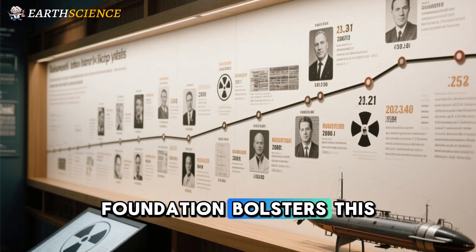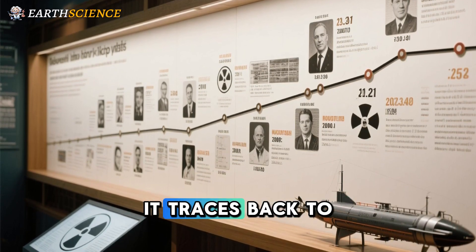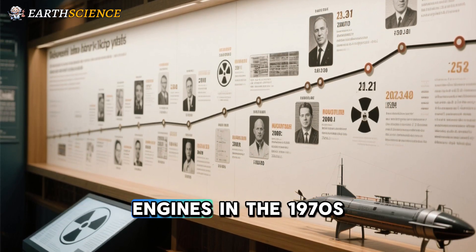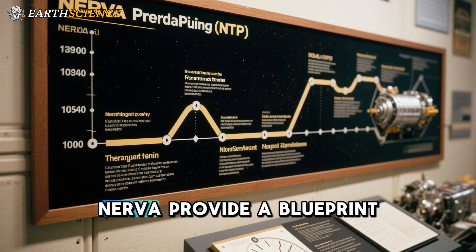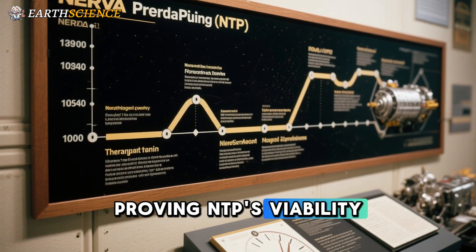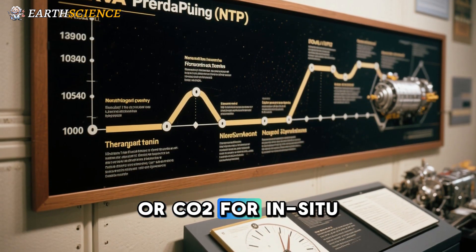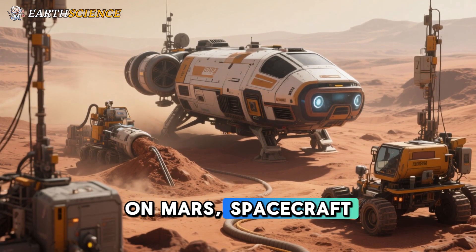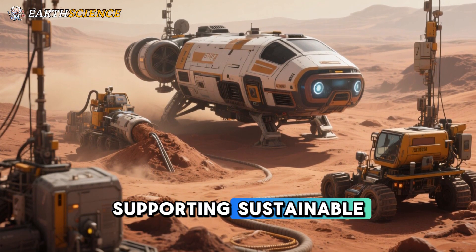The historical foundation bolsters this concept's credibility. Nuclear propulsion isn't pie in the sky — it traces back to 1944, with successful ground tests of gigawatt-class engines in the 1970s running for minutes. Decades of data from programs like NERVA provide a blueprint proving NTP's viability. Flexibility in propellants — from hydrogen for max efficiency to ammonia or CO2 for in-situ resource utilization — adds value. On Mars, spacecraft could harvest local resources to refuel, reducing Earth dependency and supporting sustainable colonies.